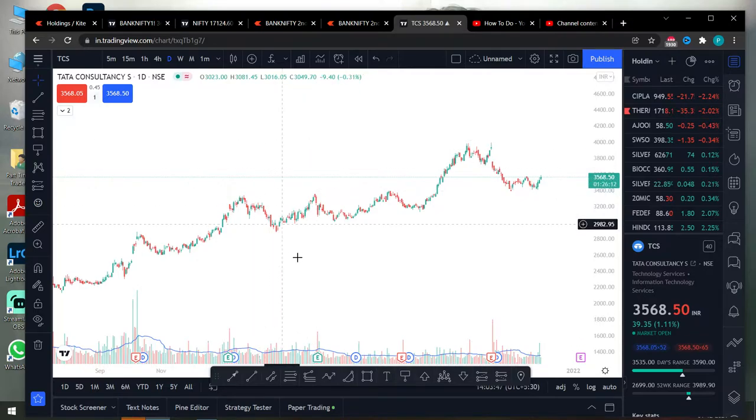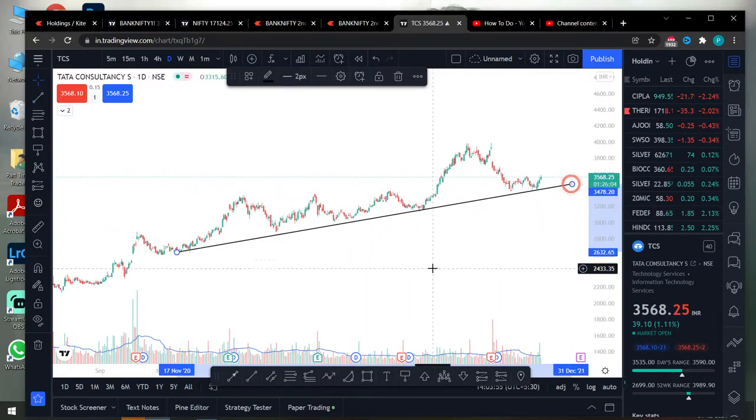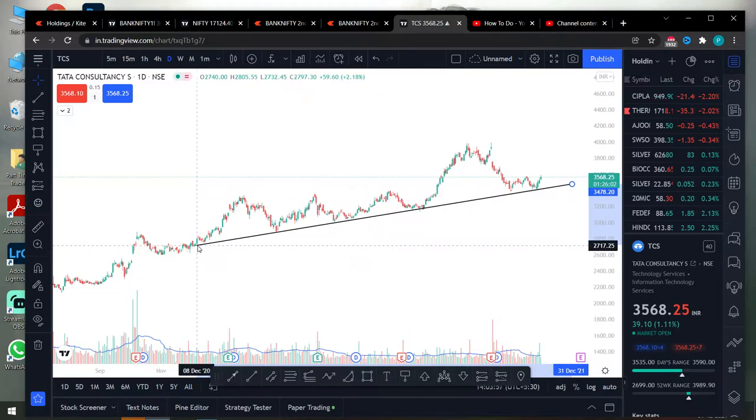First, there will be a trendline support. So we will check that out. If you want to see the trendline support, you will see a good trendline support. We will see the market. Now we have to double check.